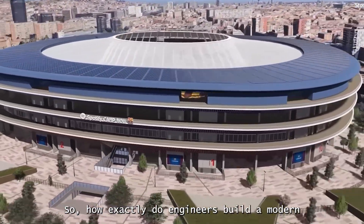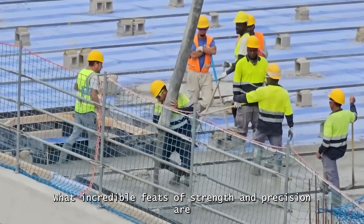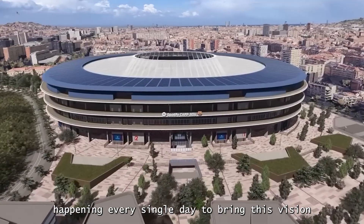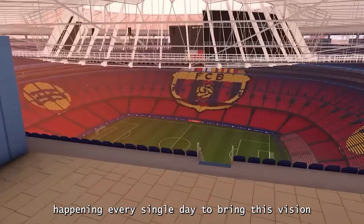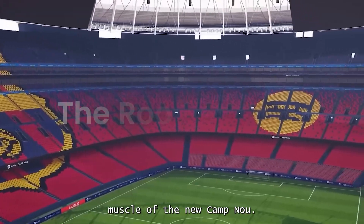So, how exactly do engineers build a modern colossus like this? What incredible feats of strength and precision are happening every single day to bring this vision to life? Let's dive deep into the very bones and muscle of the new Camp Nou.